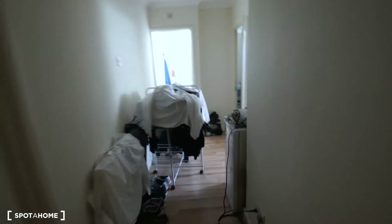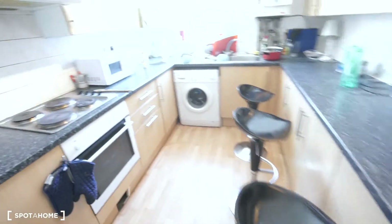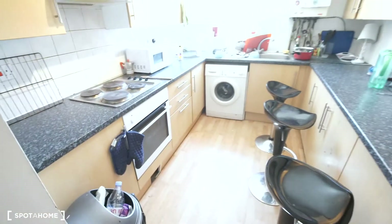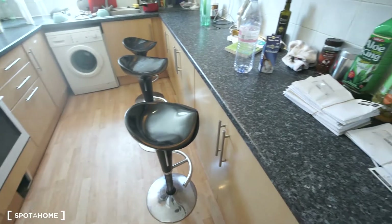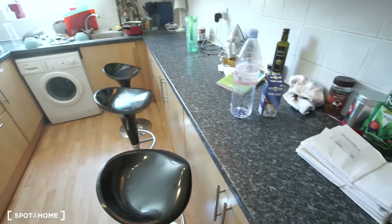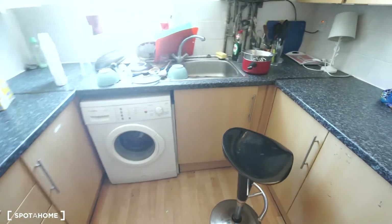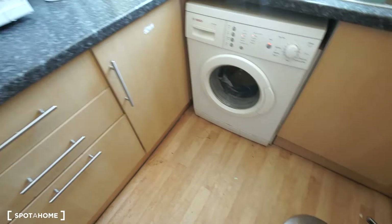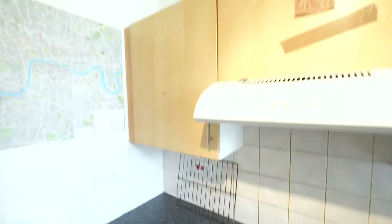Now let's go to see the kitchen and the second bathroom. This is the kitchen. It's a nice kitchen — you have three chairs here so you can have your lunch and dinner right here. Here you have the sink, a washing machine, a kettle, a microwave, the stove, the oven, and a lot of storage on both sides.